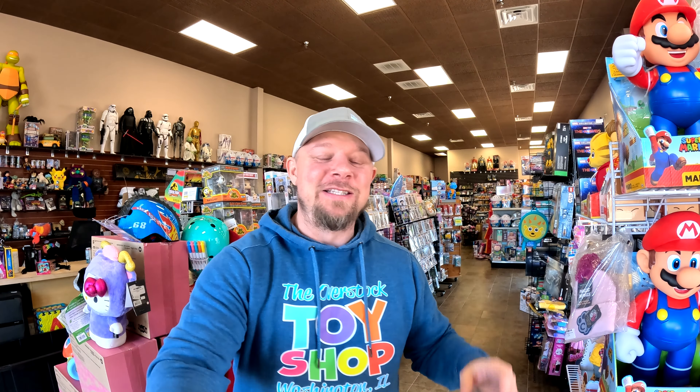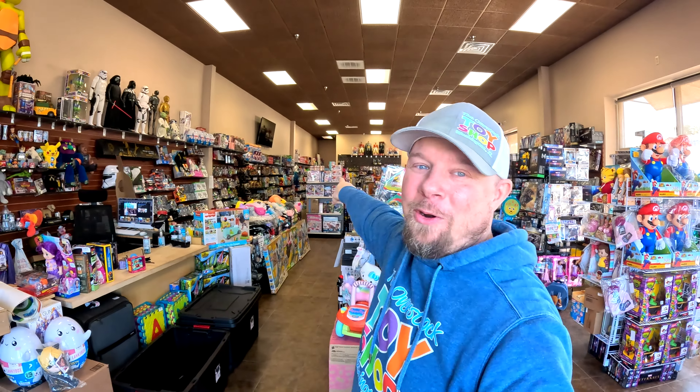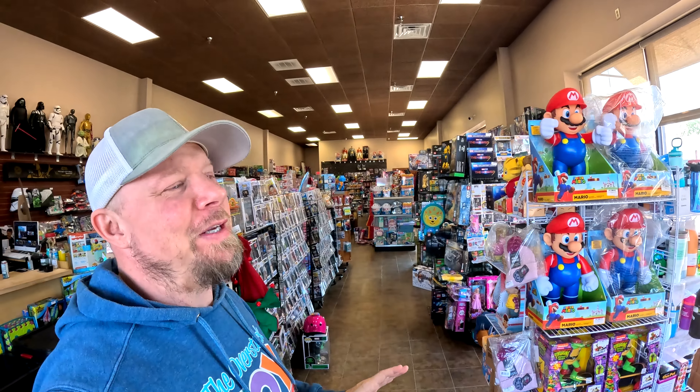Hey everybody! Today's the day — we are going to be moving the sports section of the store. This is what I call the sports section, and it's going to go into the back left corner. We're also going to be moving Nerf if we have time. The sports section is going way back there, and there are a couple of different reasons for that.